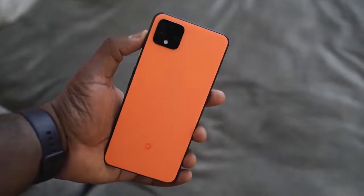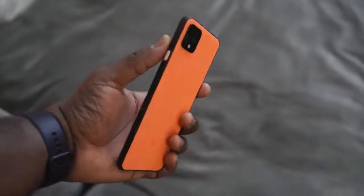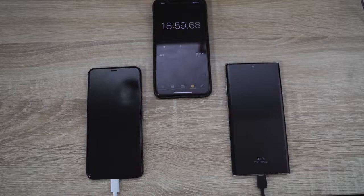The brand new Pixel 4 XL is Google's latest entry into the top-tier smartphone market. This thing comes packed with a lot of cool features, but the first thing we're going to check out is charging.